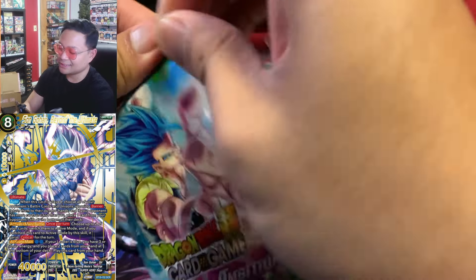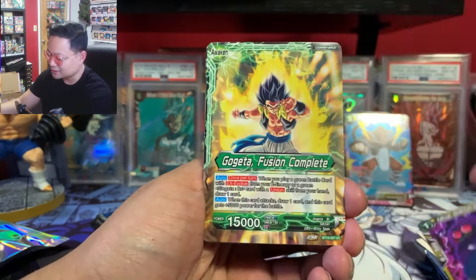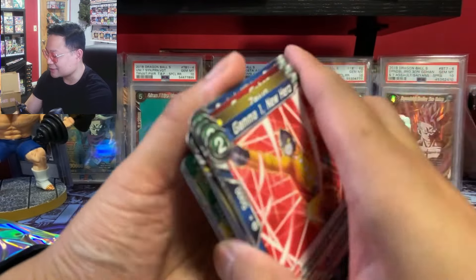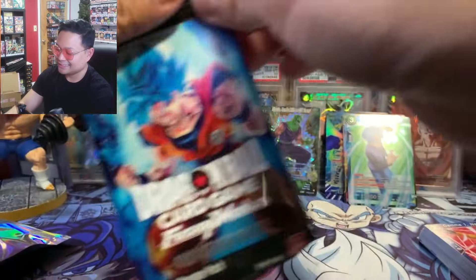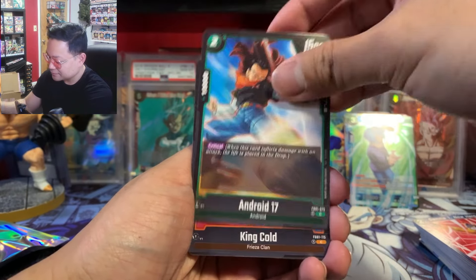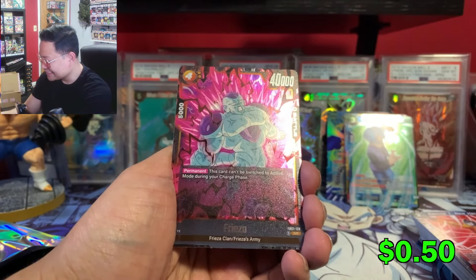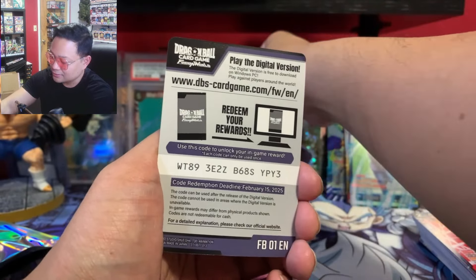Two more packs — Fighters Ambition first. Are you there, Beast Gohan? I still have yet to pull Beast Gohan — it's definitely the card I've been chasing. Nothing — no hits yet, but it did come with an SPR so that's nice. Let's see Awaken Pulse... and then Fusion World — the first set for Fusion World. Come on, let's get a hit! We got Angel 18, and oh — we got a hit! We got a Frieza SR. Not the best SR, but still nice to have a hit.